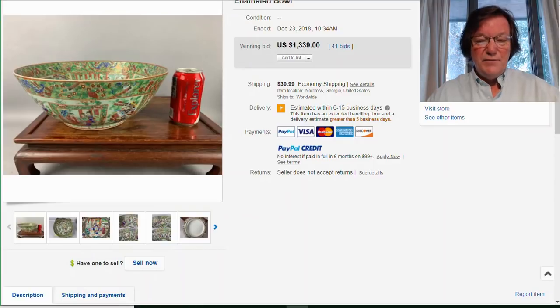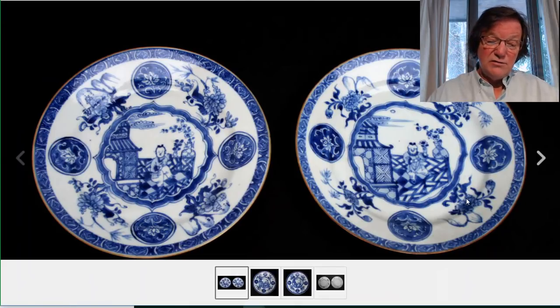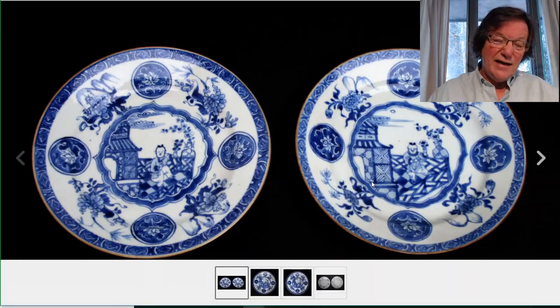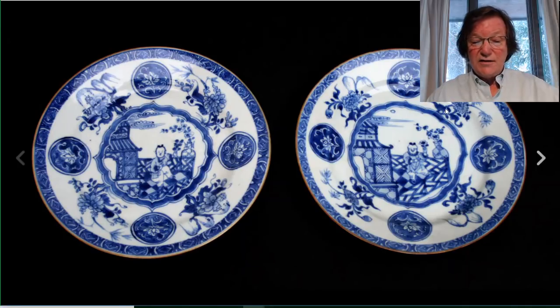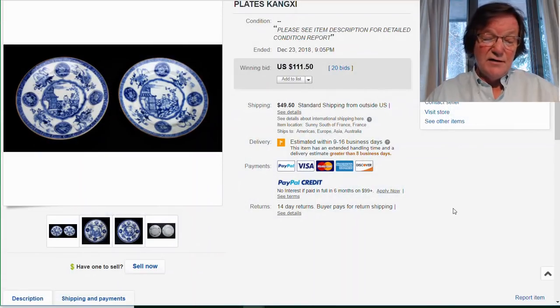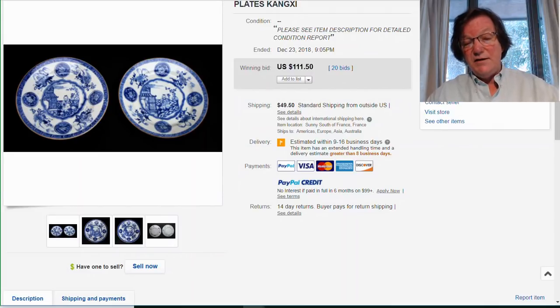This is something our friend Tony in France put up — and I feel bad for him because it was a great buy. It was a pair of Kraak dishes, a well-known pattern sometimes done in enamel, sometimes in underglaze blue, sometimes in enamels only — a wide range of decorative styles. They were about 8 or 9 inches in diameter each. The final bid was $111.50, plus $50 shipping to the US — so $160 delivered, or about $80 a plate. A pretty good deal.